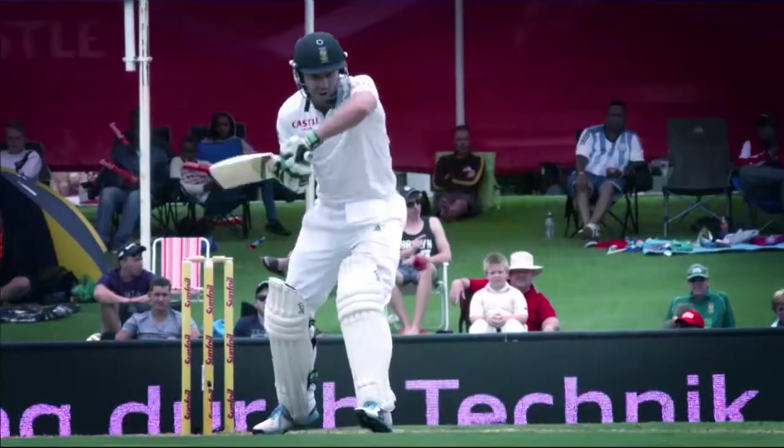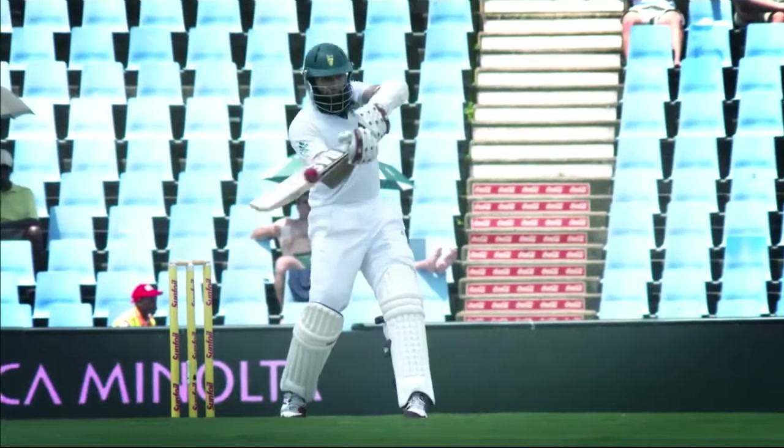A trigger movement is something that's become the norm around the world. Most batsmen don't even know that they're doing them, but some do — look at AB de Villiers, look at Hashim Amla, some of the great players around the world — they're quite extravagant. The big thing about a trigger movement is that you need to get it done at the point of delivery so that you're absolutely dead still.